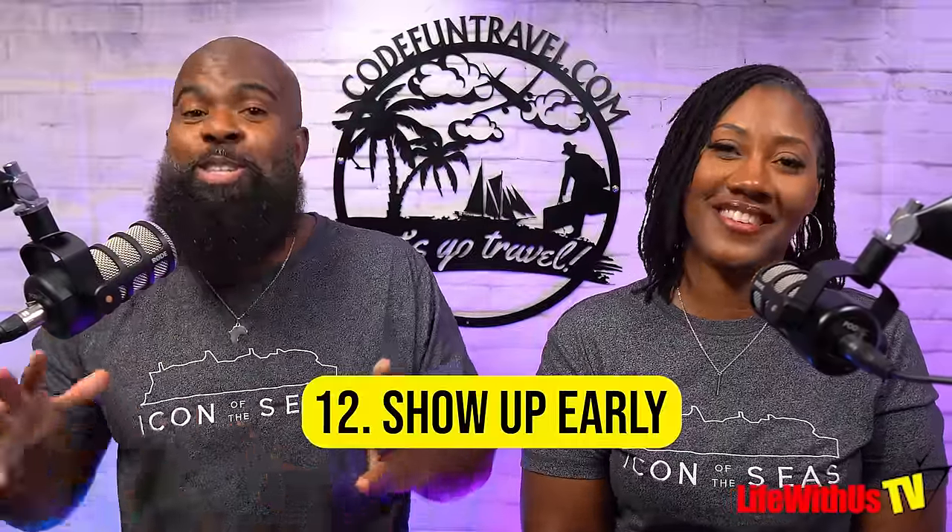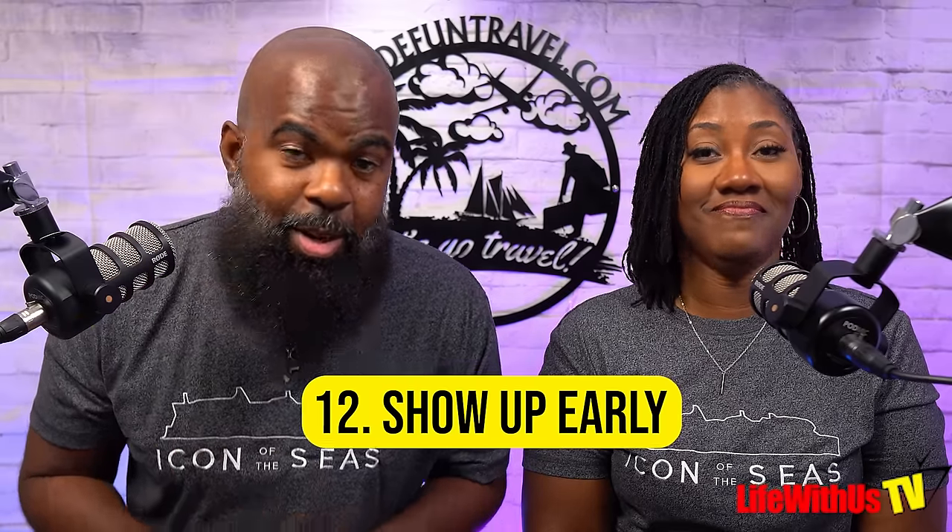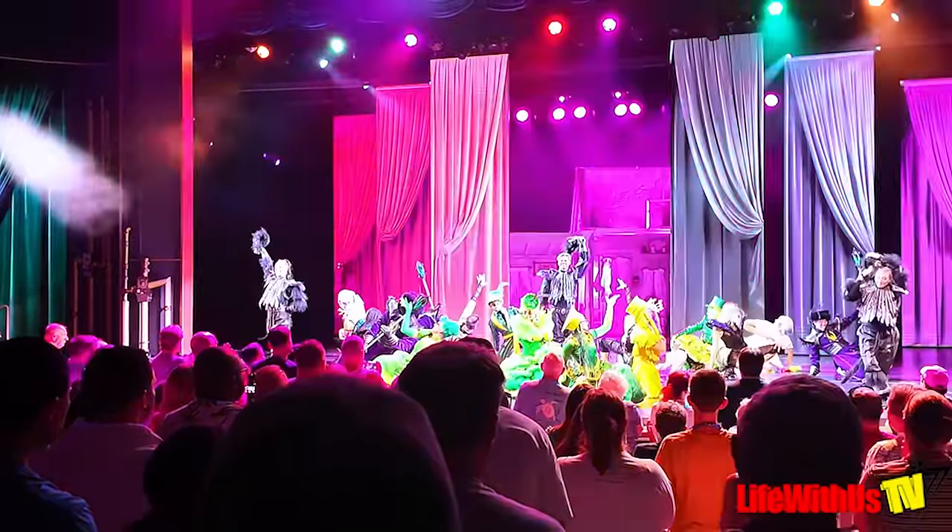Tip number twelve: go to the shows early. Royal Caribbean has the best shows at sea that we've experienced, and the venues fill up fast. Show up 30 to 45 minutes early — 30 minutes is a good spot — so you can at least get a decent seat. If you've been on Icon of the Seas and seen The Wizard of Oz, you know exactly what we mean. Please show up to the shows early.